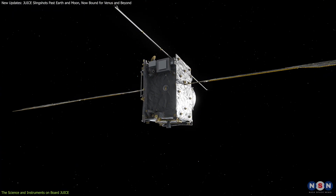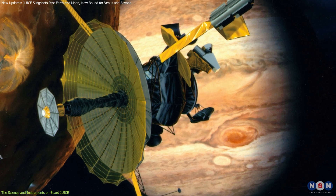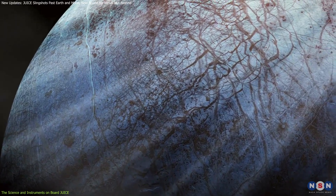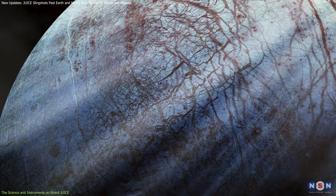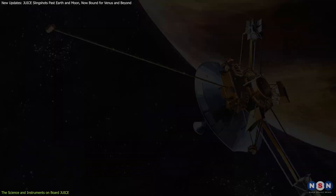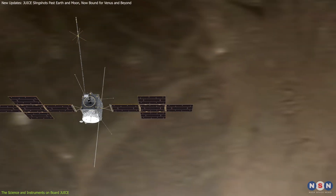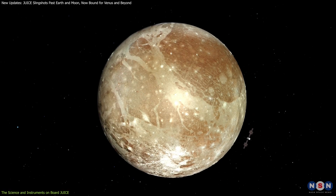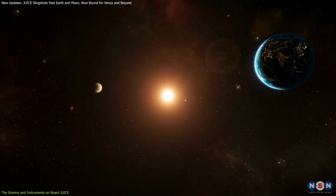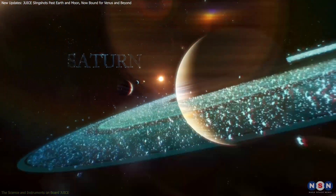JUICE also builds on the legacy of past missions like NASA's Galileo mission, which orbited Jupiter from 1995 to 2003 and provided the first direct evidence of subsurface oceans on these moons. Galileo's findings paved the way for future exploration, and JUICE represents the next leap forward. With advanced technology and a longer mission duration, JUICE will investigate these moons in greater detail than ever before, potentially unlocking new secrets about the origins of life in our solar system.